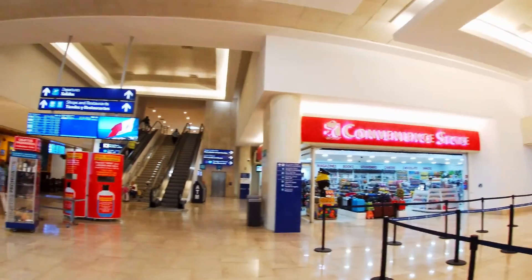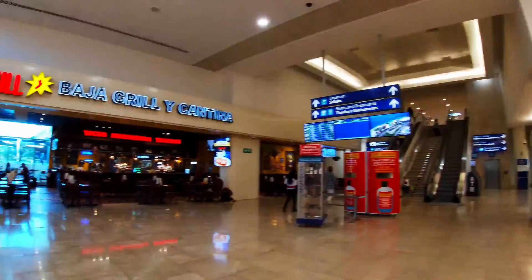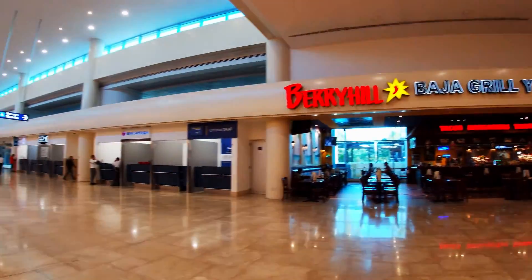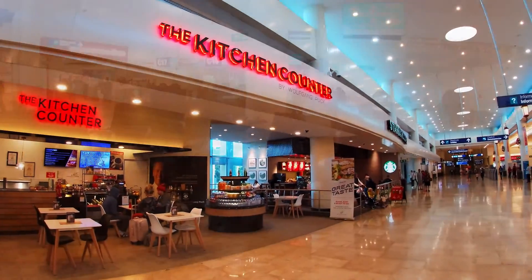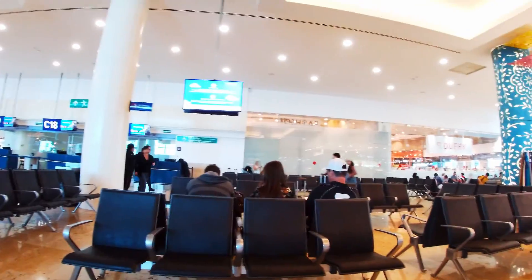Then you have to go through this really slow security check. And after that you get into a really big taxi with a lot of people — it's pretty annoying. And then you get into the real airport.